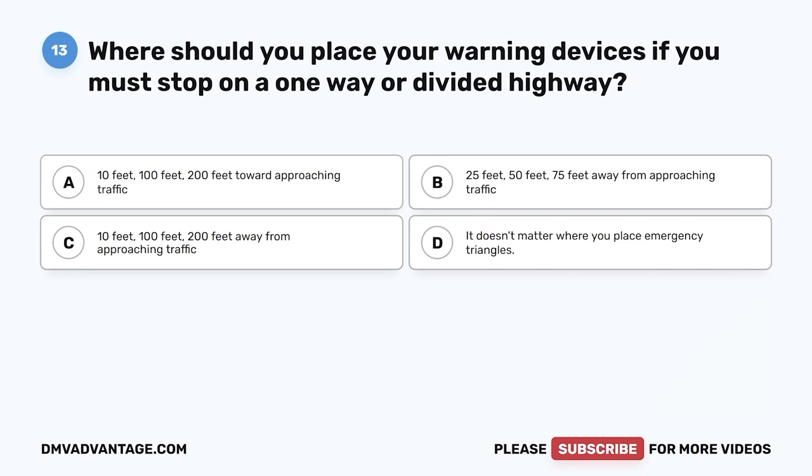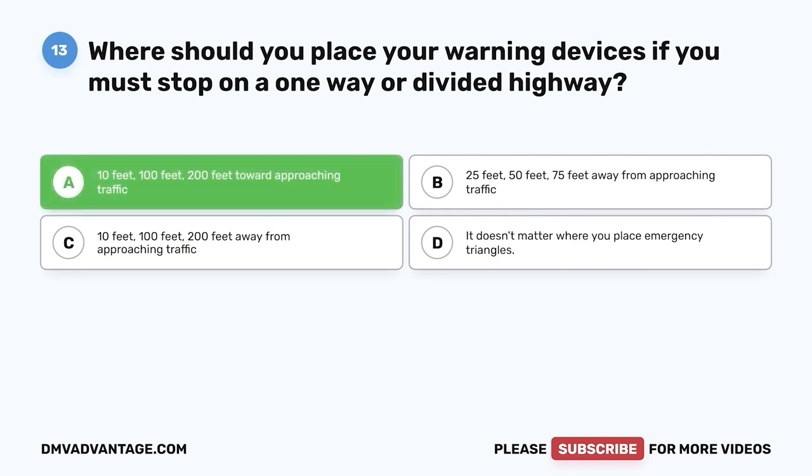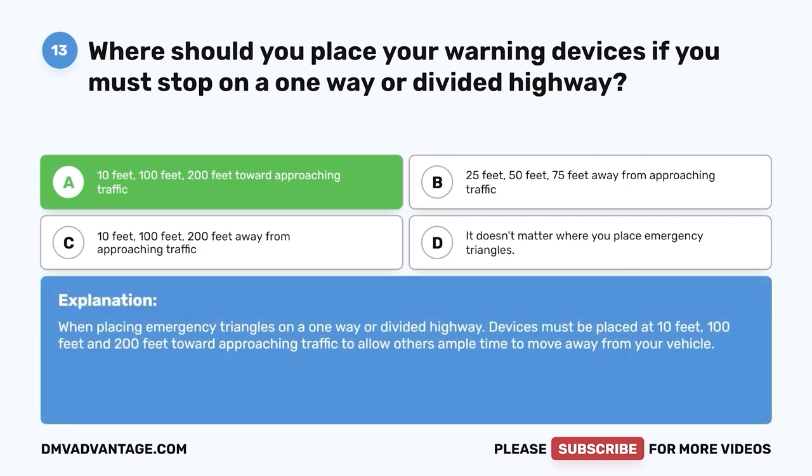Question thirteen: Where should you place warning devices if you must stop on a one-way or divided highway? A, 10 feet, 100 feet, 200 feet toward approaching traffic; B, 25, 50, 75 feet away; C, 10, 100, 200 feet away; D, it doesn't matter. The correct answer is A — 10, 100, and 200 feet toward approaching traffic. Devices must be placed at these distances to allow others ample time to move away from your vehicle.